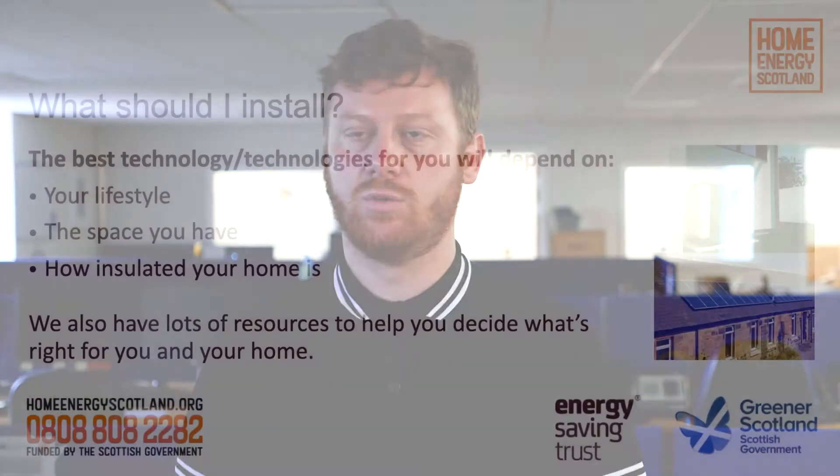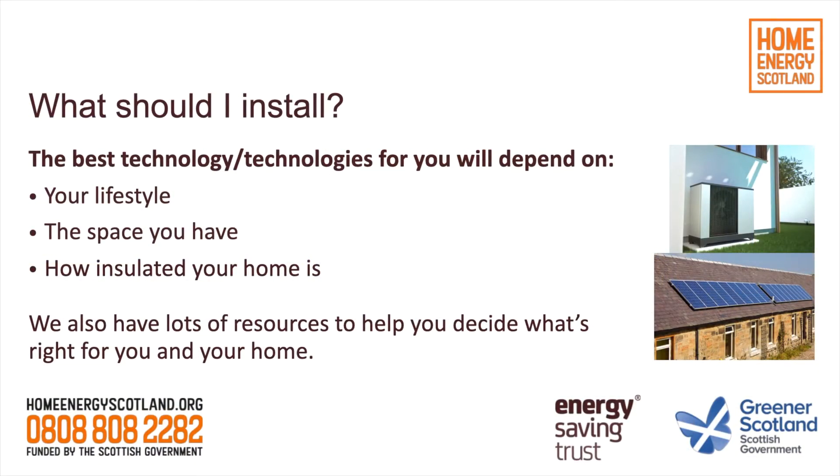The next question to ask yourself is what would be the most suitable type of technology to install. There are a few key points to consider when making this decision. First, what is your lifestyle like — how do you live, and when do you use the home? What physical space is available? Do you have space to store certain things? Do you have a big enough roof space for a solar panel array, for example? We need to think about the fabric of the home as well, particularly for renewable heat and how the insulation level is. A better insulated home is going to perform better with any heating system, and that's emphasised somewhat with renewable heat.